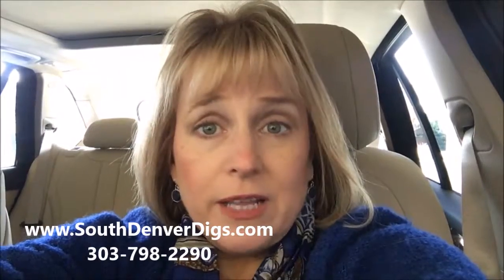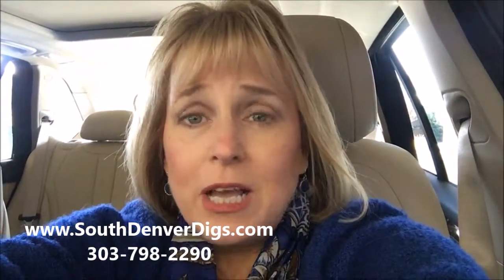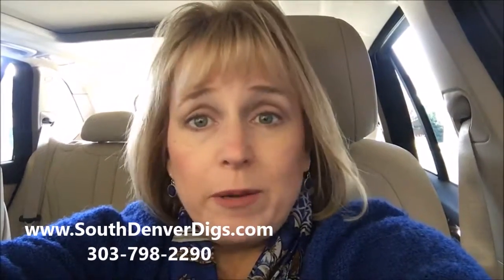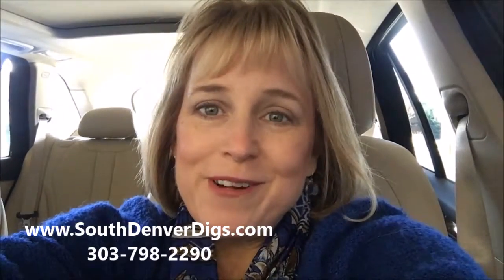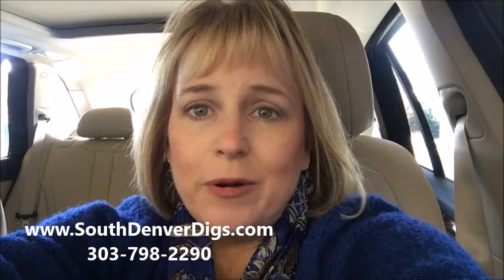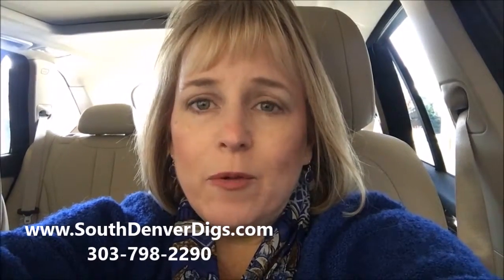If you're thinking of selling your house and wondering how to do this — what's important, what's not — you might want to attend one of our free webinars. It's called Secrets to Getting Your Home Sold. You can watch it from the comfort of your home or office. We have a variety of times at the end of December and all through January. You can sign up at our website, SouthDenverDigs.com. Thanks!